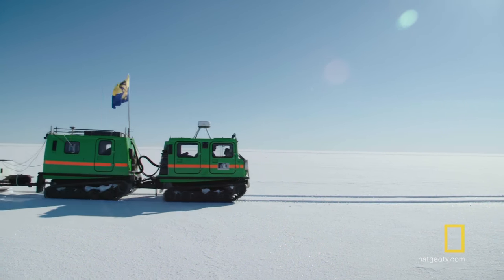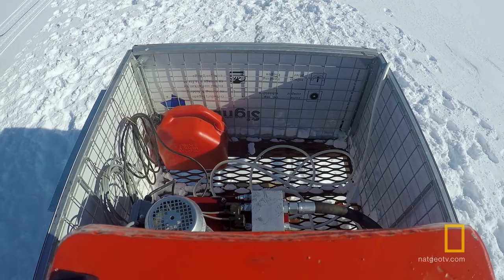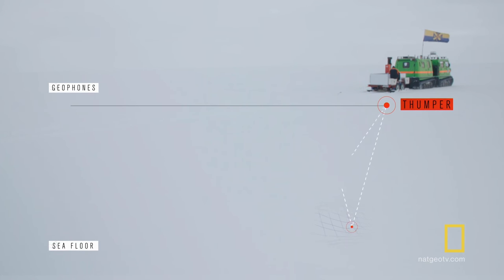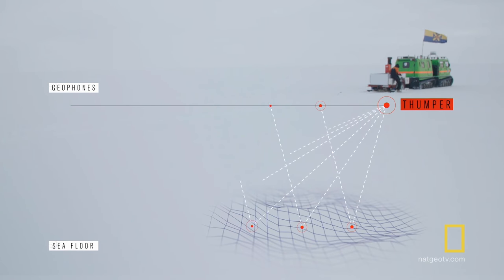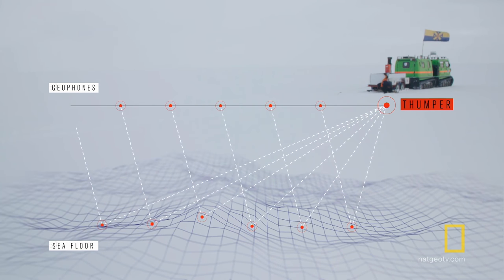To determine if they're in the right spot, the team will launch a hydraulically driven 500-pound weight called the thumper at the ice and use the reflected sound heard by 96 geological microphones to create a picture of what they can't see. Basically, we're slicing through the ice shelf, through the ocean and into the seafloor, then turning that slice on its side to see the different layers inside the ocean.